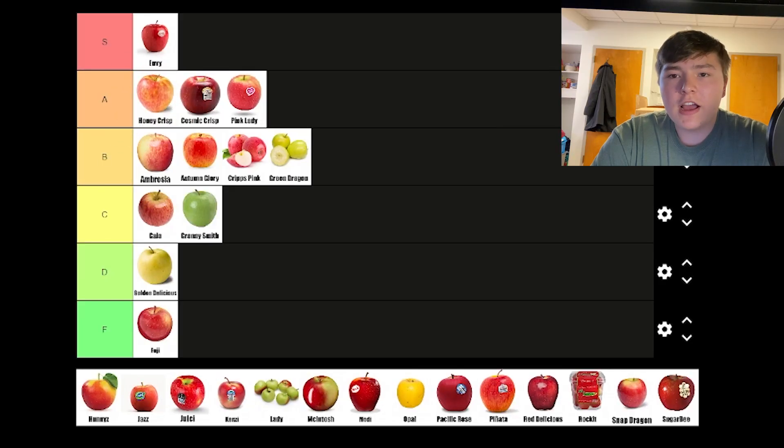Honeycrisp rubs shoulders with Gala and Fuji and is the favorite apple of many. There's almost nothing wrong with Honeycrisp apples other than the fact that sweeter apples do exist. It's definitely a high A tier apple.